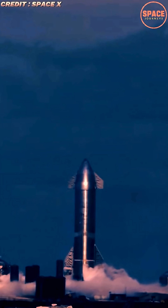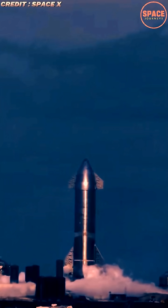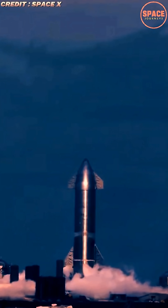Engineers must precisely balance thrust, fuel consumption, and vehicle mass to ensure Starship can lift off from Mars using only the propellant produced on-site through in-situ resource utilization, a cornerstone of SpaceX's Mars architecture.